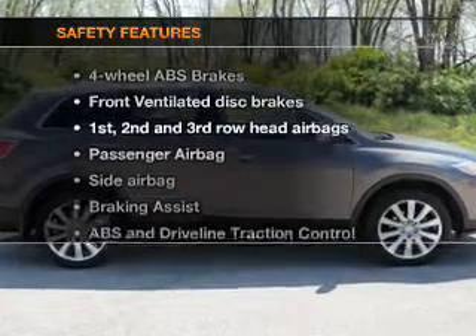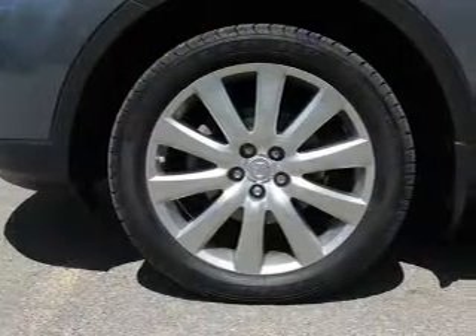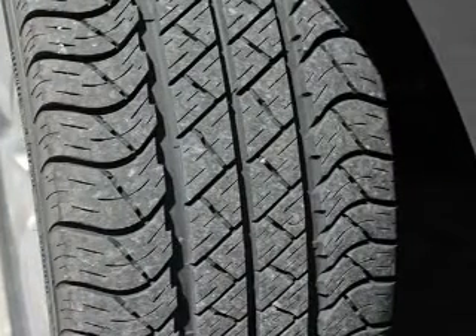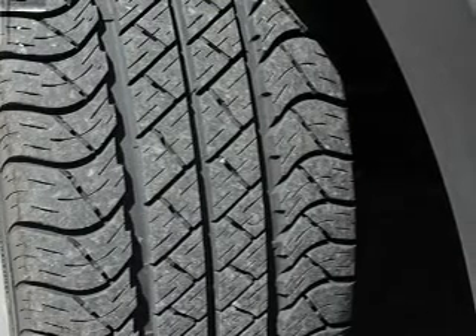If safety is a high priority, rest assured knowing these top safety components are included. Front ventilated disc brakes, curtain head airbags, passenger airbag, side airbag, traction control, stability control, low tire pressure warning. Our website offers more information on all of our vehicles.